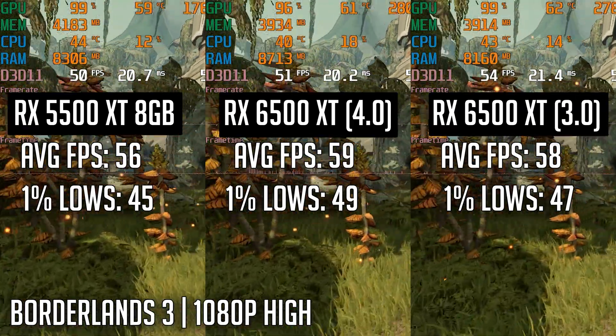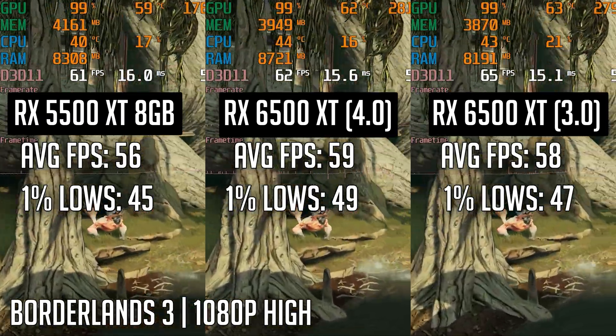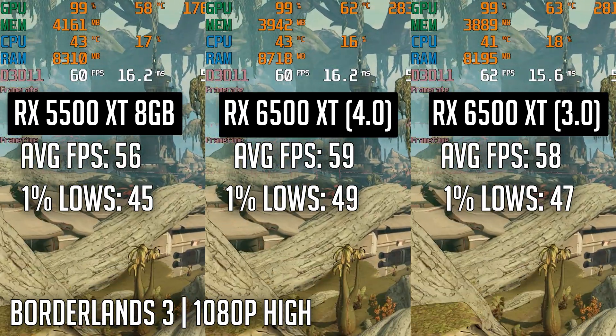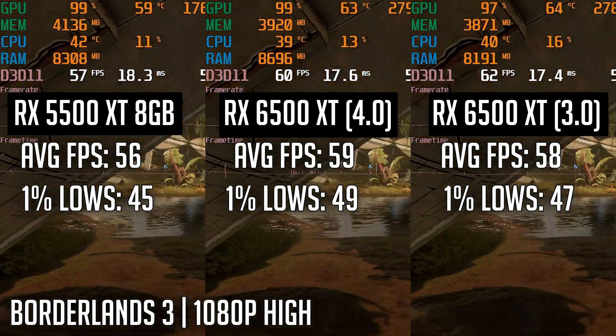Next up is Borderlands 3, a hard-to-run AAA game, tested at 1080p high settings using the built-in benchmark. We saw very close numbers between all three configurations, with the biggest differential being around 5%. It's again disappointing to see the 6500 barely beating out the GPU it's meant to replace.